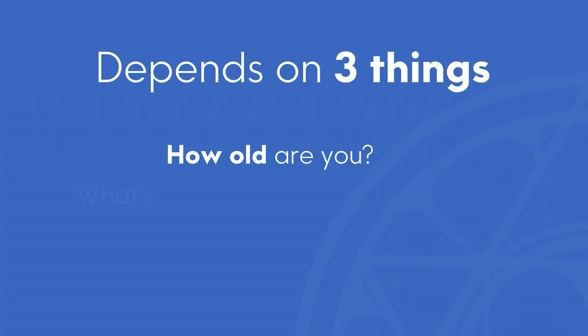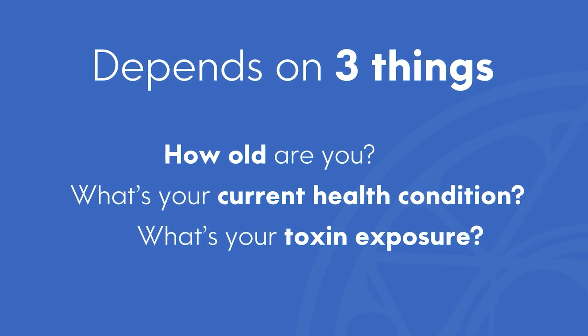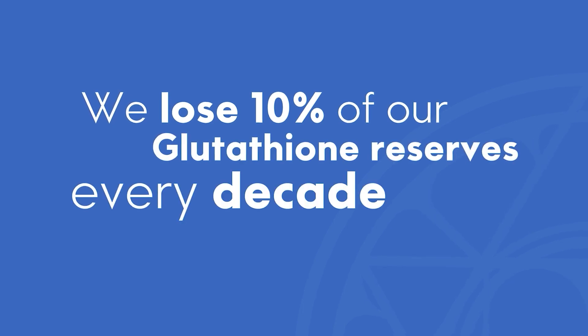It all depends on three things: how old are you, what's your current health condition, and what's your toxic exposure? The first one is easy because we all know that as you age, every decade, we lose 10% of glutathione reserves.